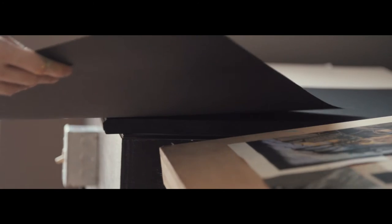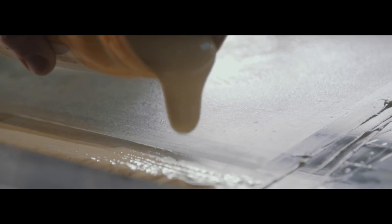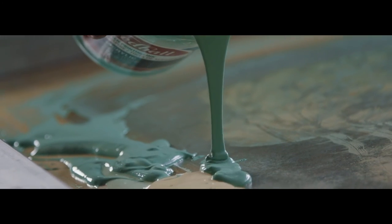The detail every step of the way in screen printing really helps keep my attention. I feel that I have more control over every step of the process. Any decision that I make could affect the print six steps down the line.